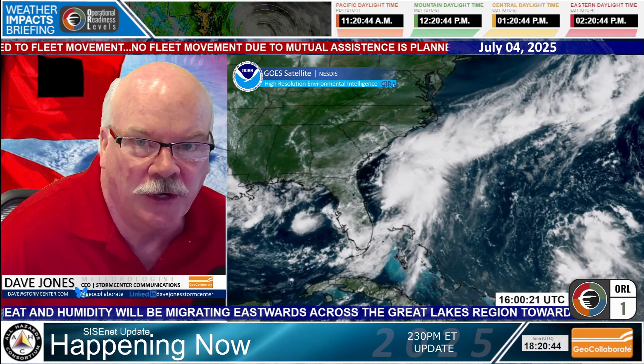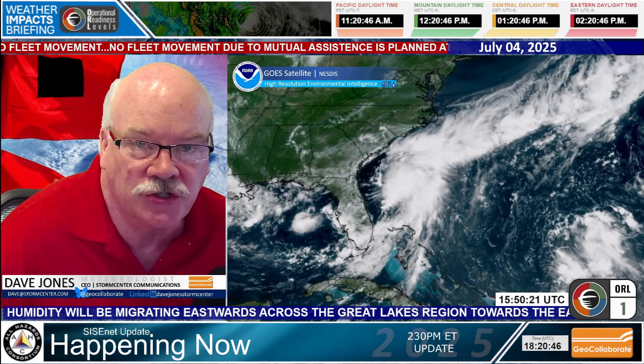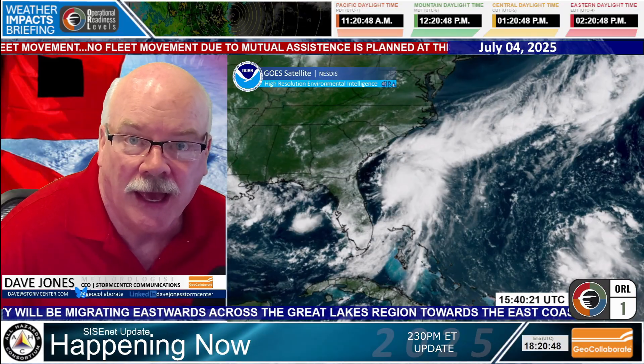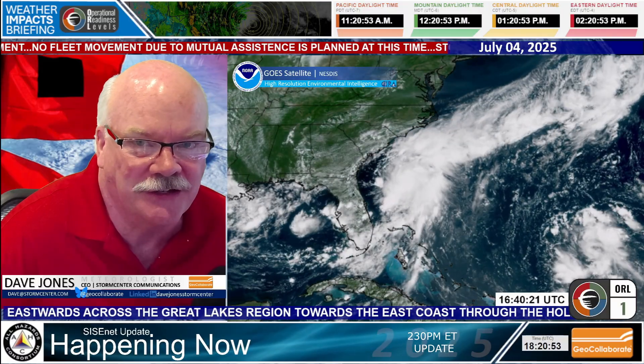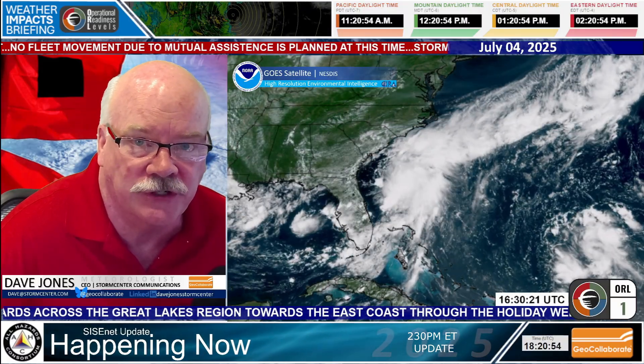Hi, everybody. This is Dave Jones with Storm Center Communications and GeoCollaborate. It is July 4th. Happy Independence Day to everyone out there. Happy July 4th. We have lots of activities going on all around the country today.